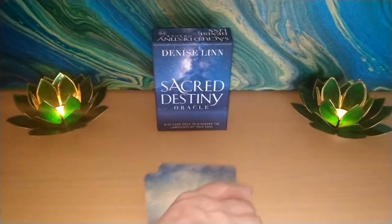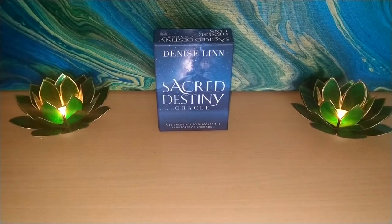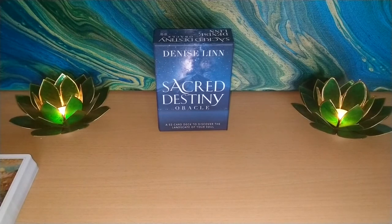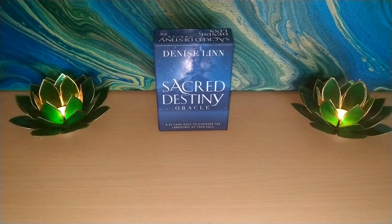Okay my friends, well that's your first of three unboxings. I wanted to get them done so that I can maybe use some of them for our January reads. Okay my wonderful friends, I will see you on the next video. Until next time, goodbye.